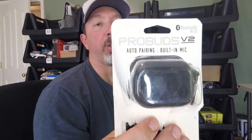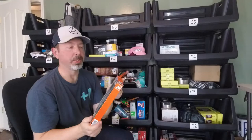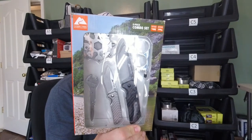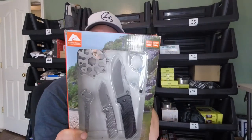Next up, another Bluetooth earbud: ProBuds V2. I tested them and they sound pretty decent for a cheap pair. I have these going for $10 — I've actually already sold two of these, one black and one white. Then we have an Ozark Trail five-piece combo set with a 7-inch folding knife, 5.32-inch folding knife, 4-inch wrench knife, 3.15-inch no-touch tool, and an 18-in-one multi-tool. Selling that for $10.